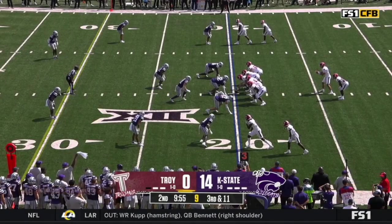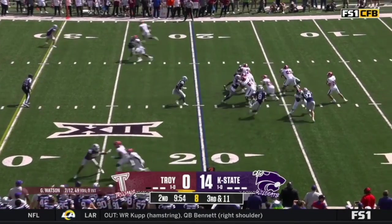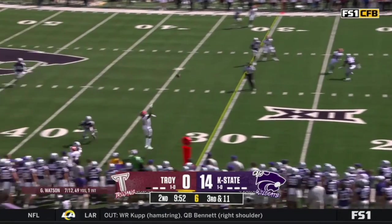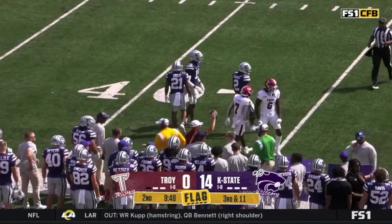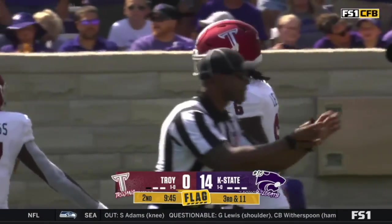Third down. Third and 11. A false start, it looks like, almost. I don't see a flag on the field. Oh, what a catch! There is a flag on the field, but a catch and a half made by Chris Lewis.